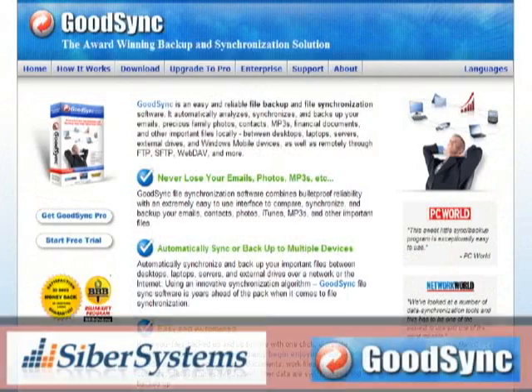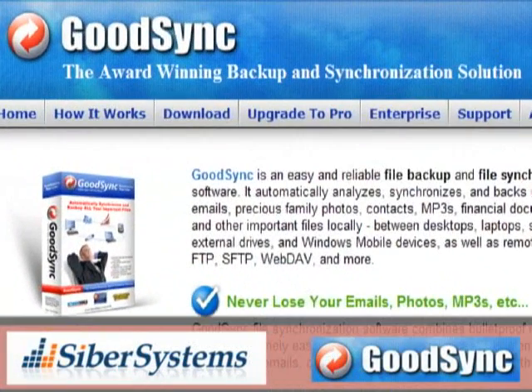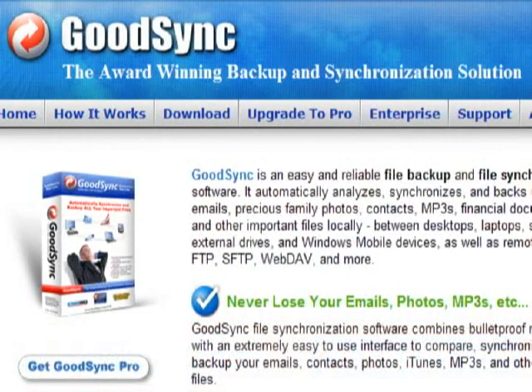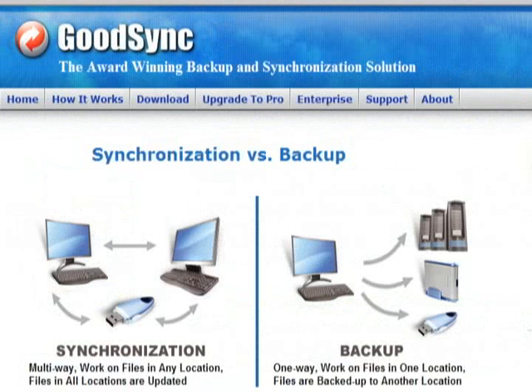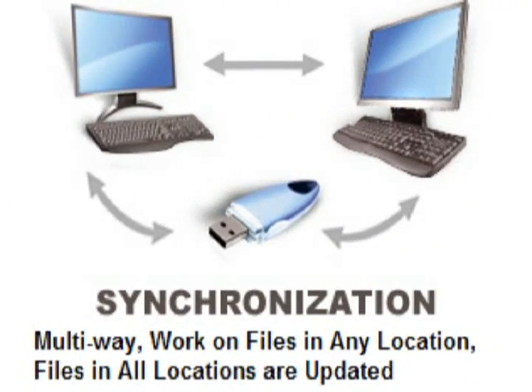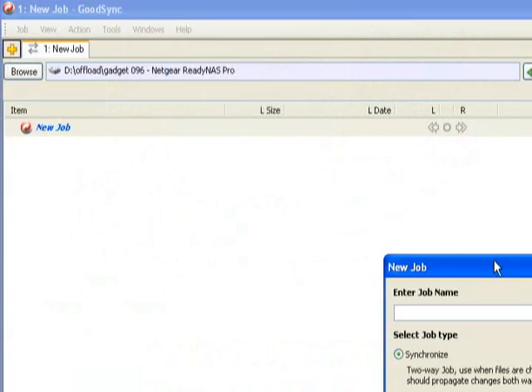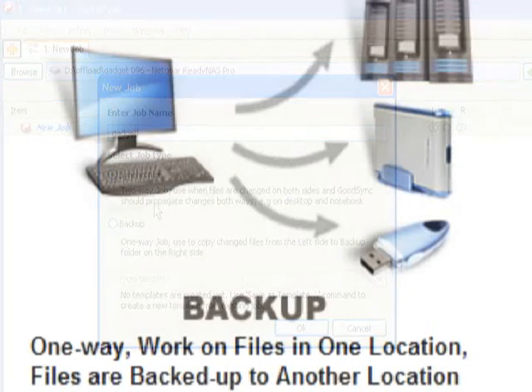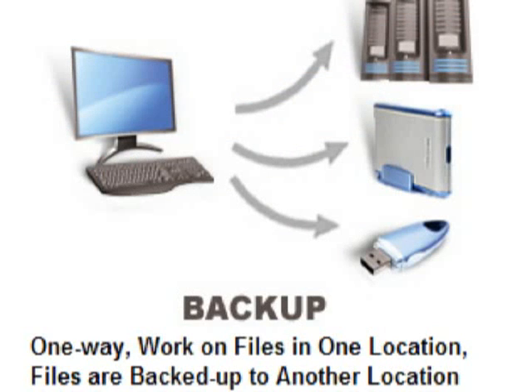GoodSync Pro is a comprehensive software backup solution from CyberSystems. It's designed to give users a single easy-to-use interface with access to all your data, storage devices, and online resources. GoodSync can operate in one of two modes: synchronization or backup. In synchronization mode, GoodSync will update all selected files and file locations across multiple devices, computers, and storage areas. In case of a conflict where both directories have a version of the same file, GoodSync will use a series of rules to determine which file will win the right to be synchronized. In backup mode, GoodSync will copy all of the selected data to one or more storage devices.